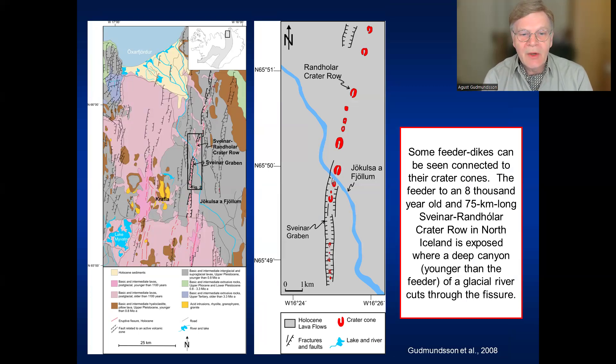In some cases we can see a feeder dike — the dike supplying magma to the crater cones. This is very well seen in northern Iceland. Here is Iceland and this is northern Iceland. Here is a very long volcanic fissure — in fact, the longest one we know in Iceland, 75 kilometers long — called the Sveinahrundarholl or Crater Row. It was formed 8,000 years ago, and after it was formed, a big canyon cut through the volcanic fissure by a glacier river. So the feeder dike that supplied magma to it can be seen. We can see the connection here between the feeder dike and this crater cone.